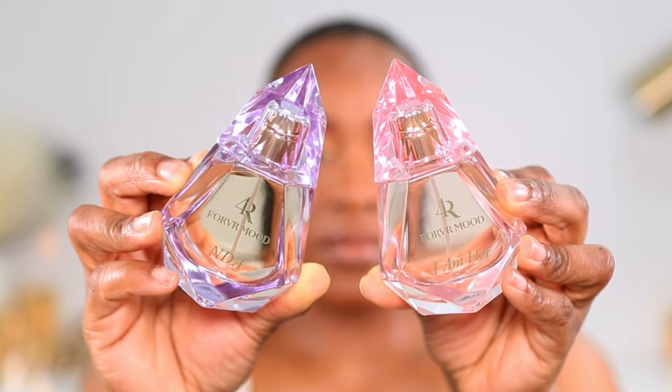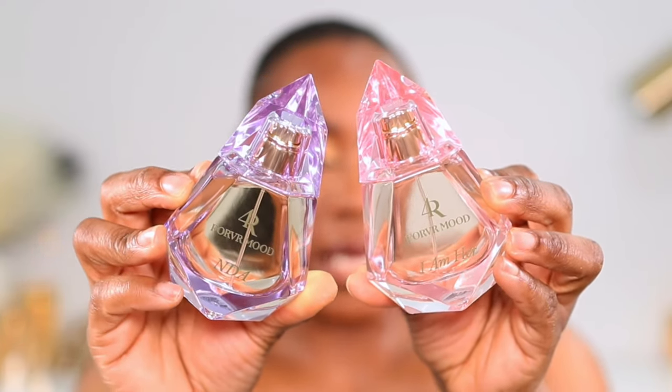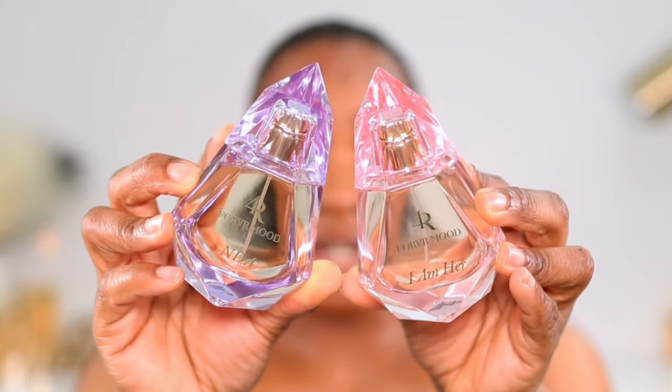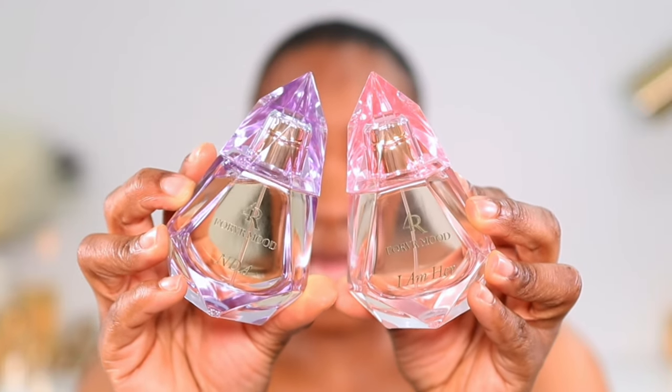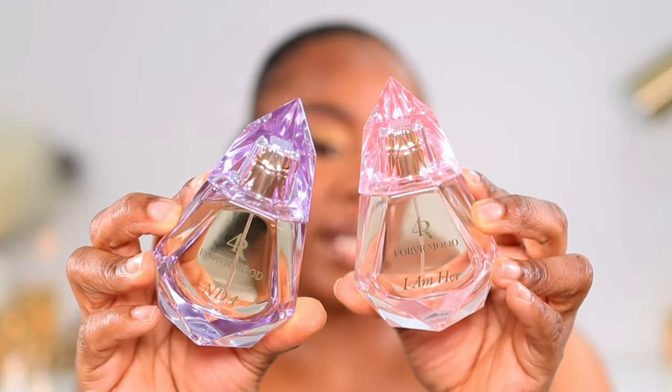This is what the packaging looks like. I've heard mixed reviews about the packaging, but I like it — I think it looks like a big diamond, and I think the packaging is great quality glass. It doesn't feel cheap to me at all; I think it even looks better in person than it does in pictures.